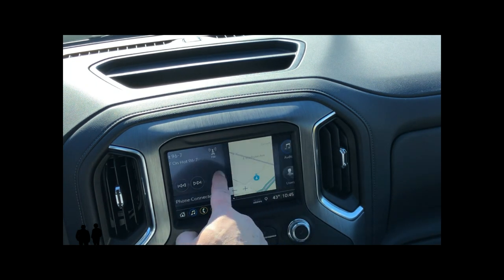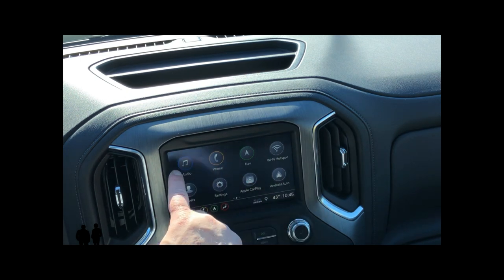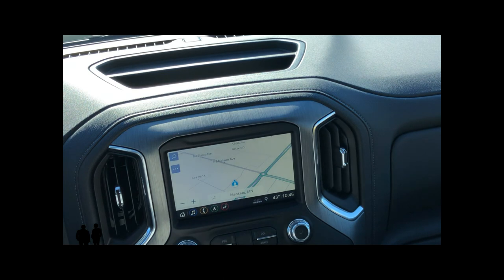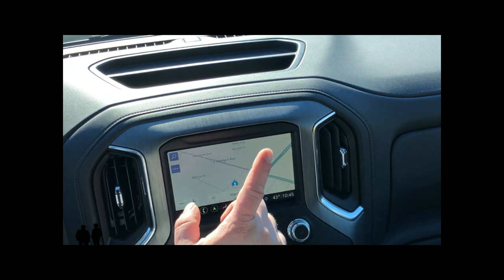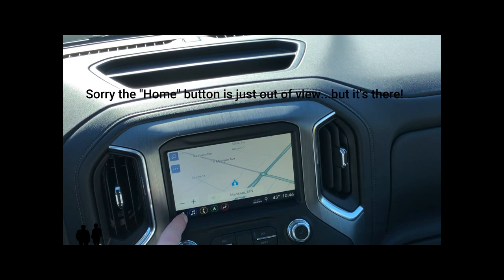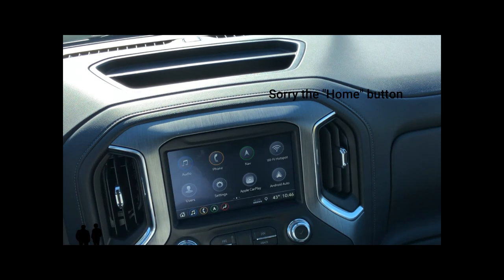If I want to enter a particular function, I can click on it — say if I want navigation, just click on it. To go back to your screen, you can either press the home button here or the home button here to go back to your previous screen.